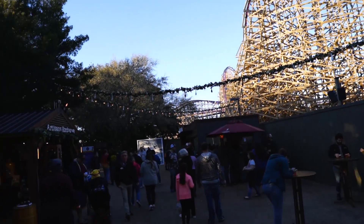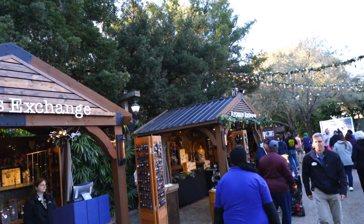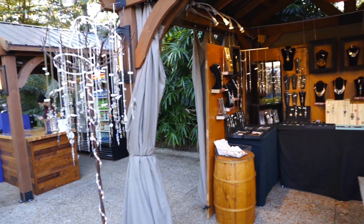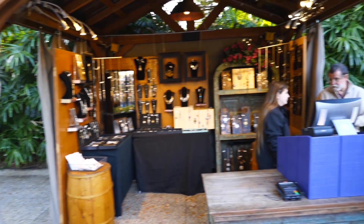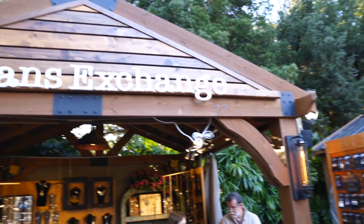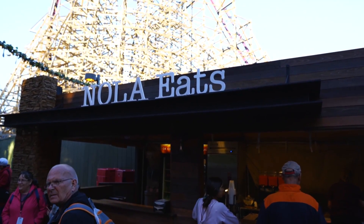I've made it about five booths in and I still haven't found any food yet. It's all beer and wine and then we've got a couple of different little craft booths where you can buy different things. Like this one's all jewelry right here — actually both of them right here are jewelry. It's called the Artisans Exchange. Here it is, our very first booth where we can get some food.